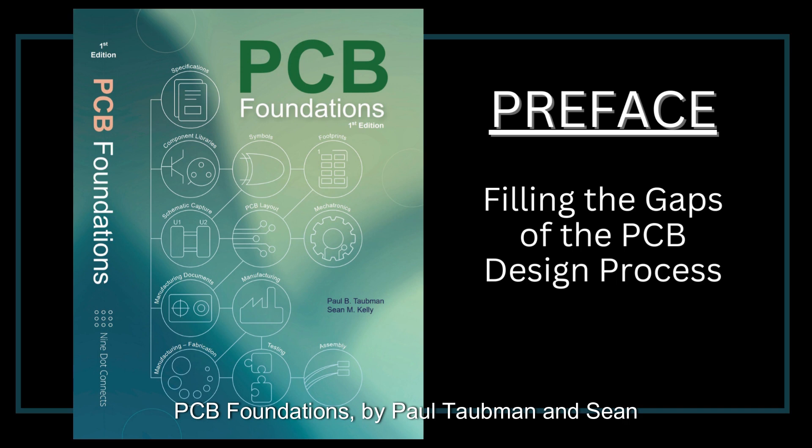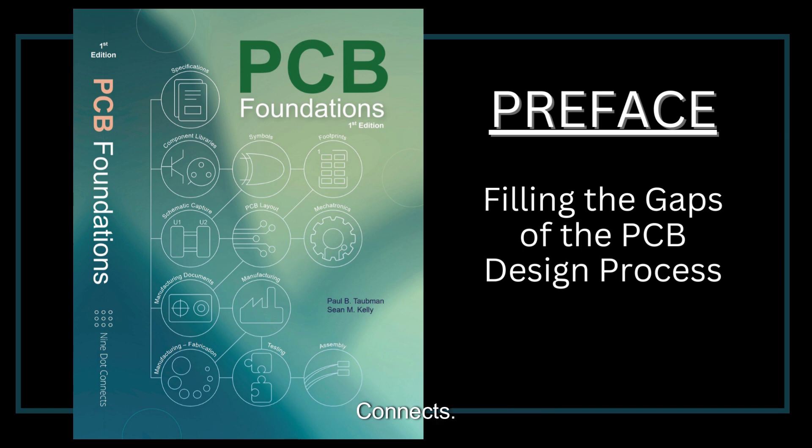PCB Foundations, by Paul Taubman and Sean Kelly. Presented by 9.Connex.